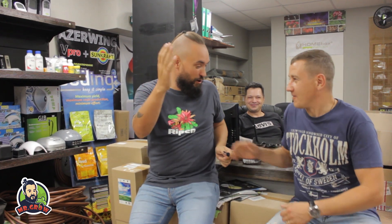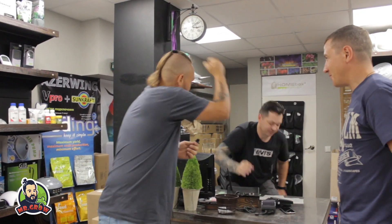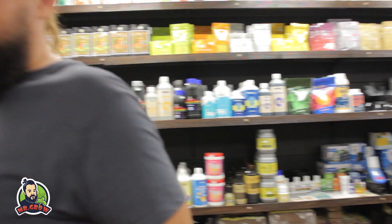Ладно, ребята, спасибо вам огромное. Спасибо вам, что приехали. Хороших вам продаж. Спасибо большое и вам. Будьте предельно осторожны во всём, что касается гровинга, выращивания. Я желаю всем удачи.